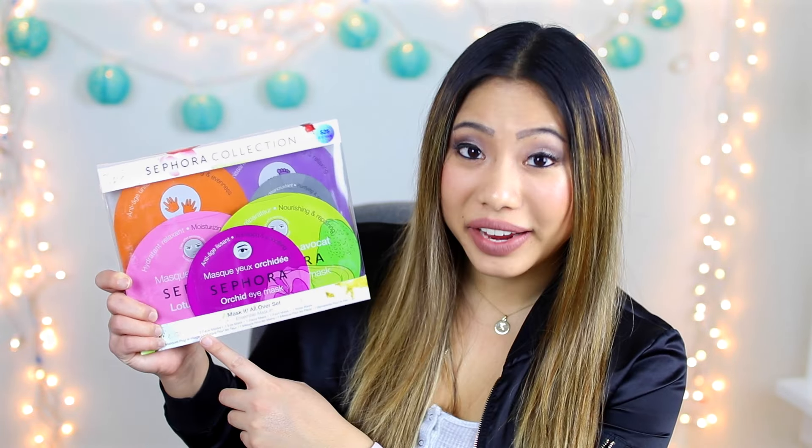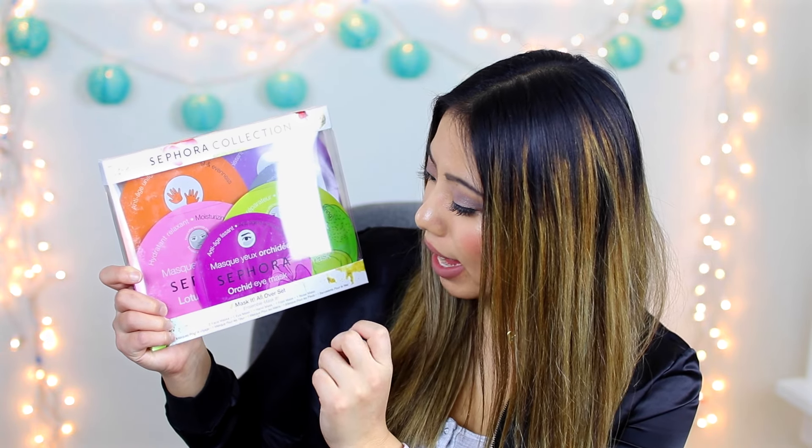A lot of you guys requested face masks so I listened and picked up this set from Sephora. This face mask set includes two face masks, one eye mask, a hand mask, foot mask, and nose mask — so you're pretty much all set for every kind of mask you would need. That is everything the first prize winner will be winning, so now let's get into the second place winner.